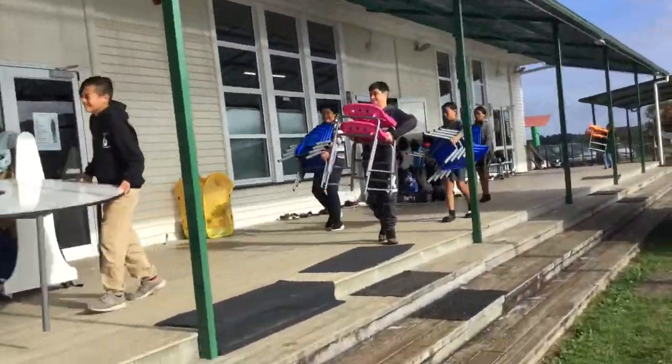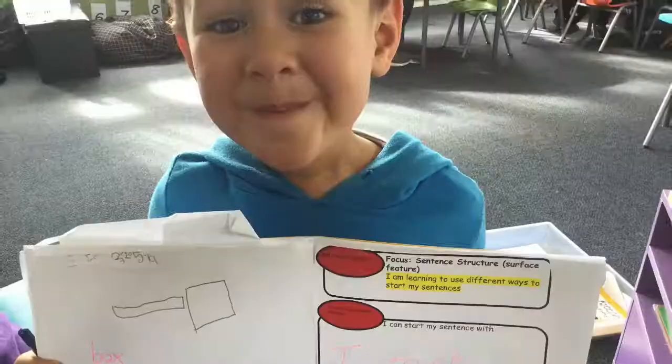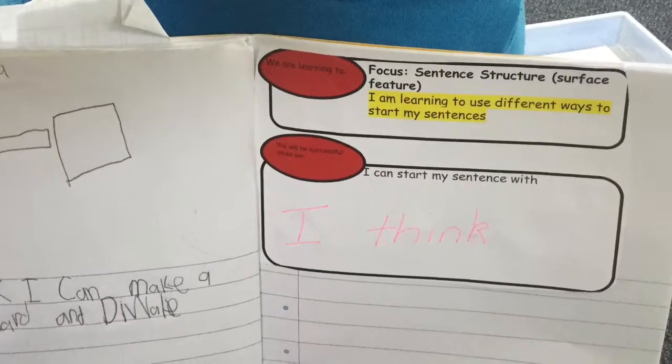We pick up the hoi of kaitiakitanga when we help each other and look after each other. The hoi of kaha helps us to work hard to achieve our learning goals.